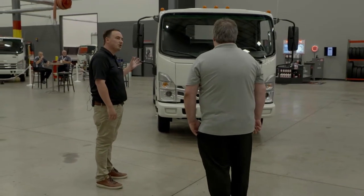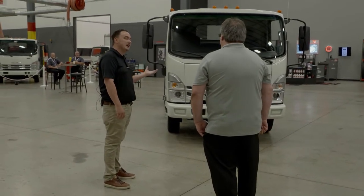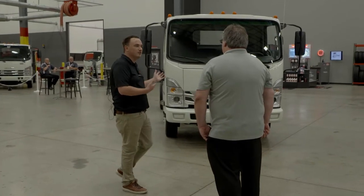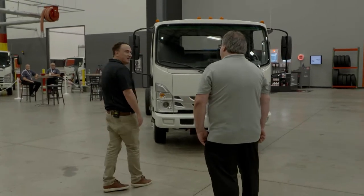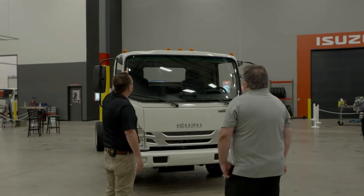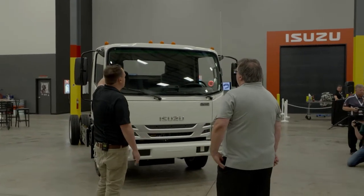This chassis is set up perfectly for a 16 to 18-foot body. Before we do the walk-around, can I get you a coffee or water? Okay, we'll start from the top and go down. At the top you can see our roof-mounted clearance lights.